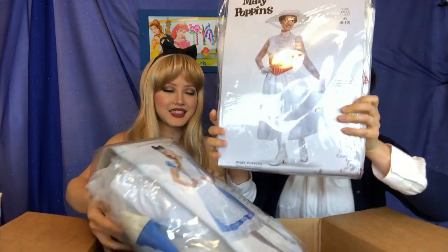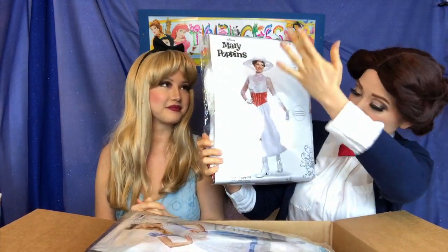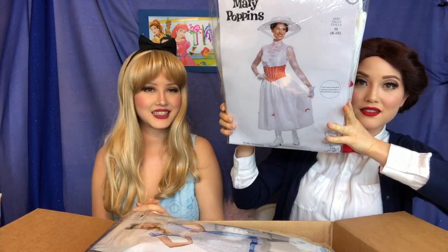So this costume comes with — let's see — gloves, her dress, and her hat. And then what does yours come with? Mine includes a headband, a dress, an apron, and a sash.